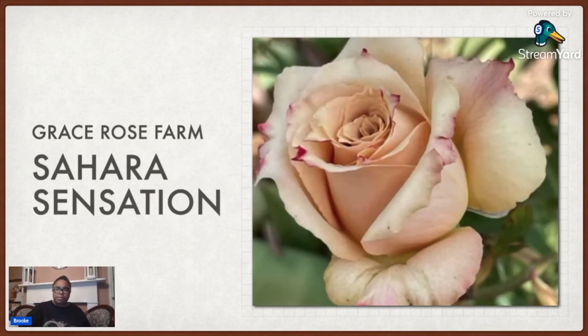Then I have this one called Sahara Sensation. This is definitely a buff one. This one seems to have pink on the tips. I don't know why I got so many buff, neutral ones. I guess it's because these neutral colors can go with a lot of different things. Now that I'm looking at it, it seems like it has a little bit of yellow kind of going into buff.